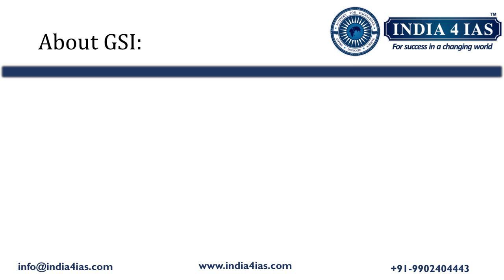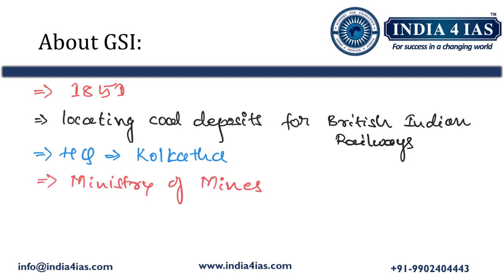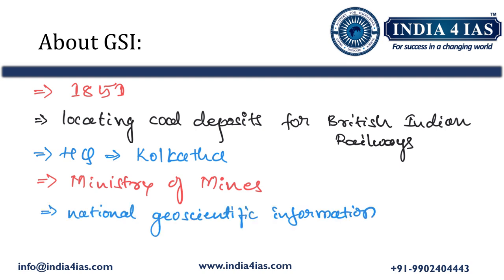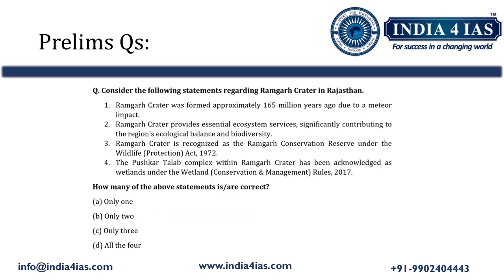The Geological Survey of India was established in the year 1851. It was initially tasked with locating coal deposits for the British Indian Railways. Its headquarters is in Kolkata, and it operates as an attached office to the Ministry of Mines. Its primary functions include the creation and updating of national geoscientific information and the assessment of mineral resources in India.